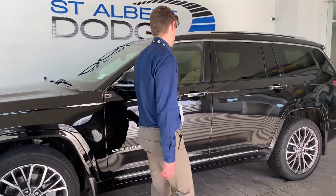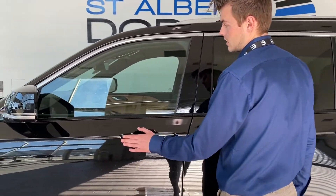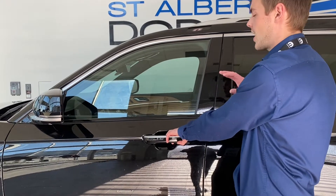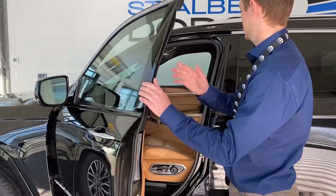Walking around to the side of the vehicle, you're going to see we have unlocking and locking capability right from here. You've got the blind spot monitoring — but this is the best part. If the outside didn't stun you at all, this definitely will.